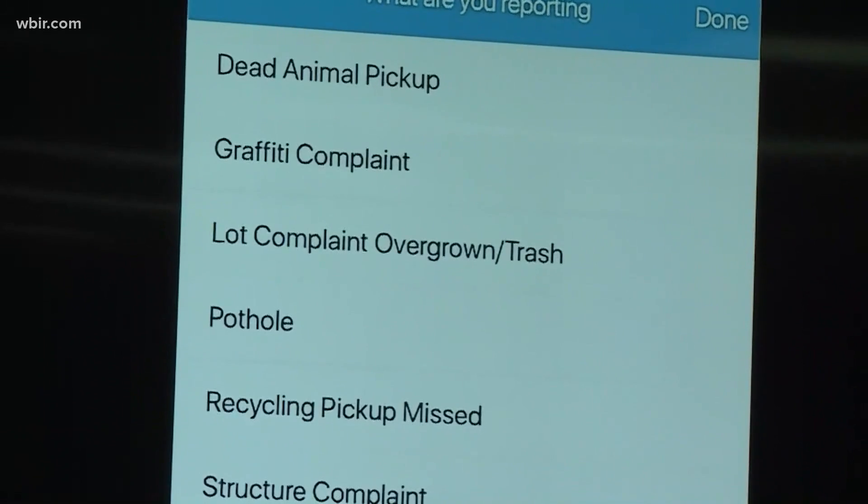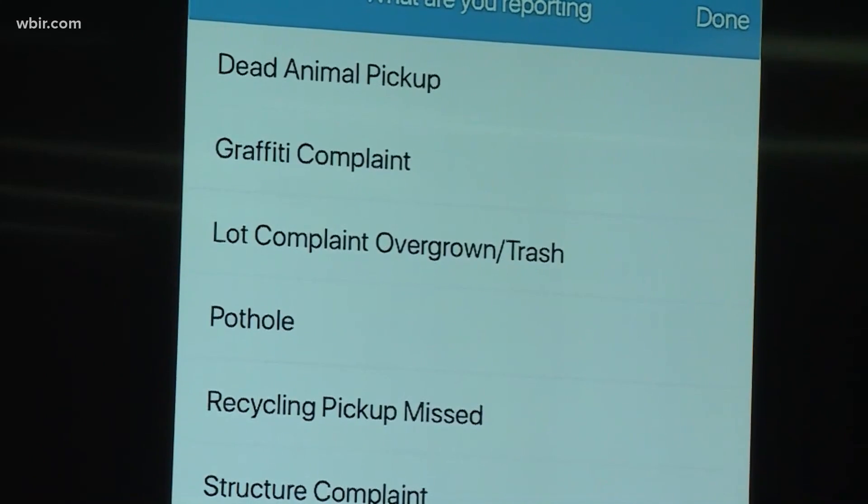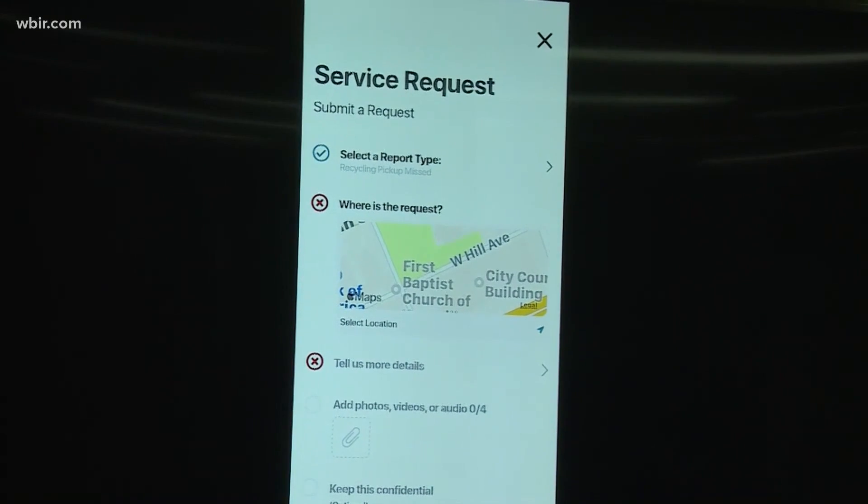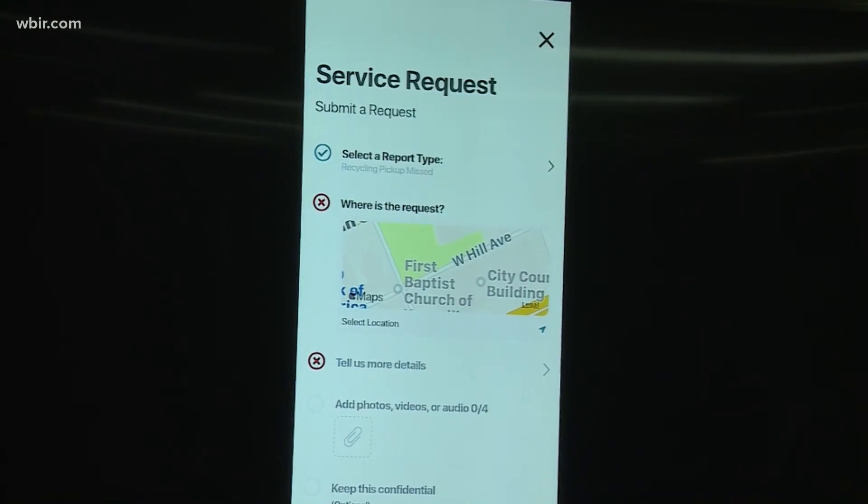You can report everything from potholes to graffiti by sending a photo. You can also see CAT routes and what events are happening across the city. City leaders say they hope this tool will make communication between officials and the public more efficient.